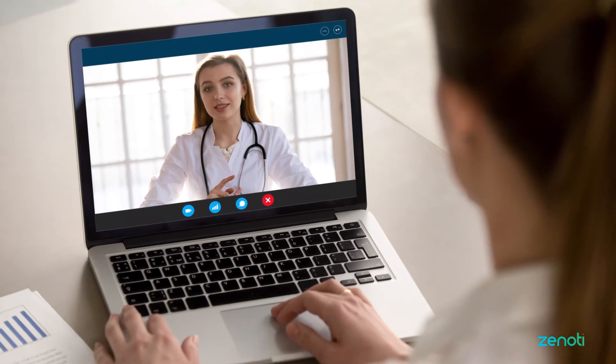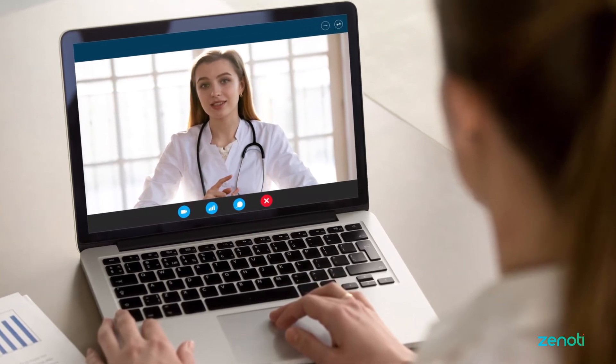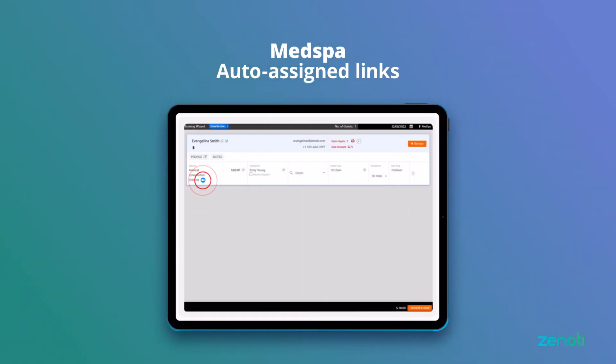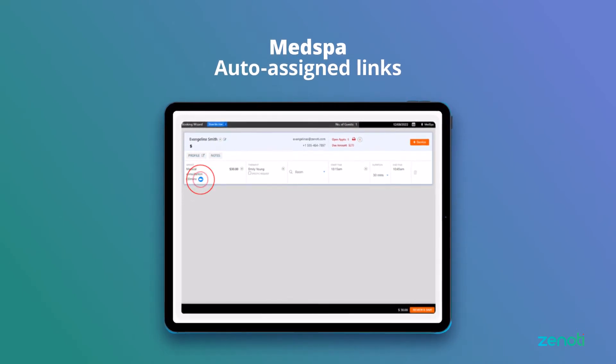Also, connecting with remote patients for a pre-treatment consultation or a post-treatment follow-up is effortless with virtual appointments. Easily access Zoom links that are auto-assigned to these virtual meetings.